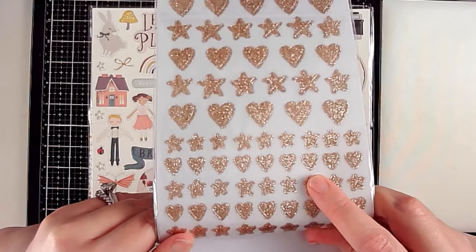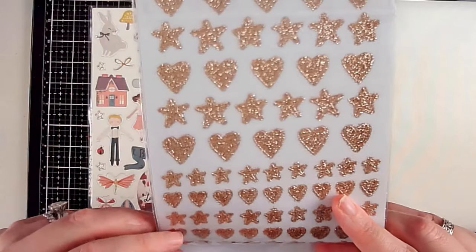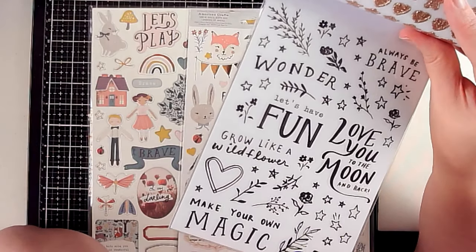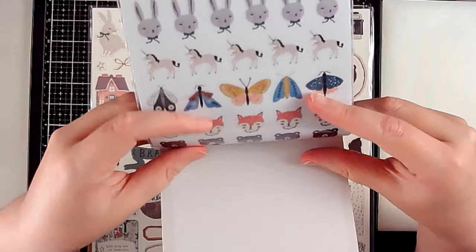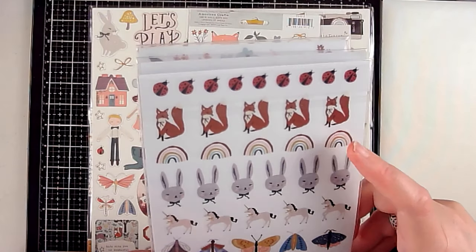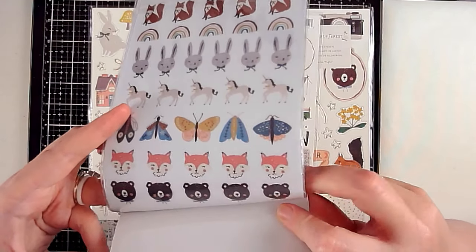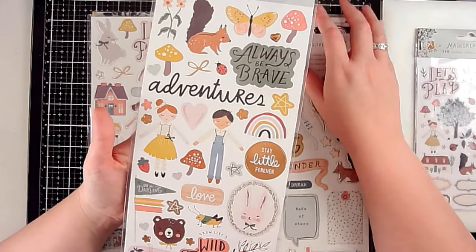I love all the hearts and stars in gold — a rose gold or coppery gold, not the brassy gold. Then all the black stickers: grow like a wildflower, love you to the moon and back. The last page has cute little images — butterflies, unicorns, bunnies, rainbows, foxes, ladybugs, bears. I also have the twelve-by-twelve sticker sheets: stay little forever, wildflower, adventures, always be brave, I love the camera, wander, let's have fun — really cute collection. Love the mushrooms — they're adorable.